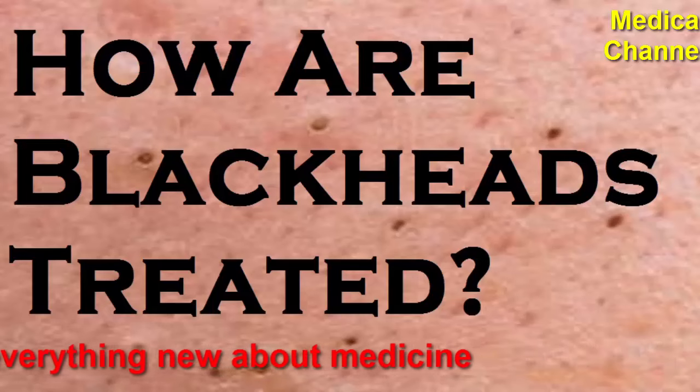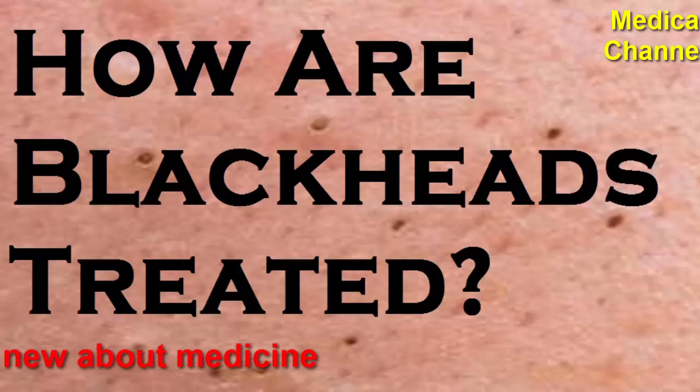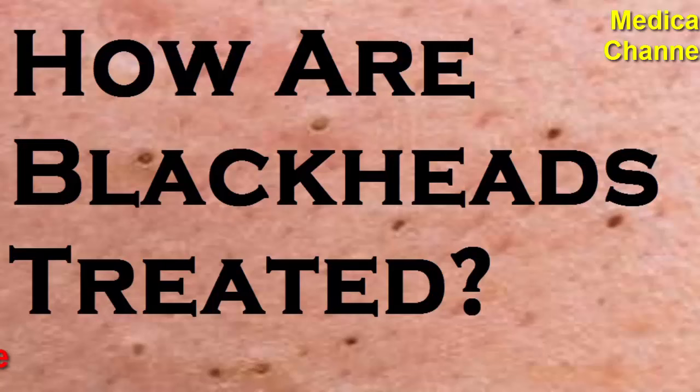Avoid tight-fitting hats: although headbands and caps do not cause blackheads, they might worsen acne. Keep your hair out of your face — another likely culprit of blackheads could be your hair. The oil that builds up on your hair can block the pores, especially if you have a fringe or bangs, added Dr. Zeichner. Take your makeup off nightly — if you wear makeup, never fall asleep without removing it.